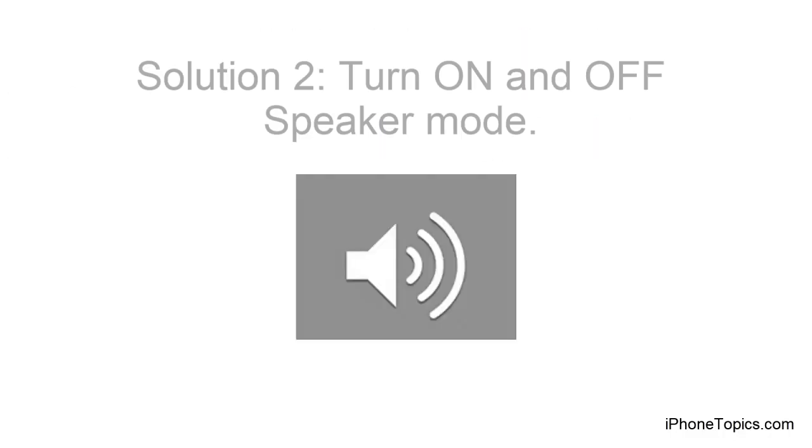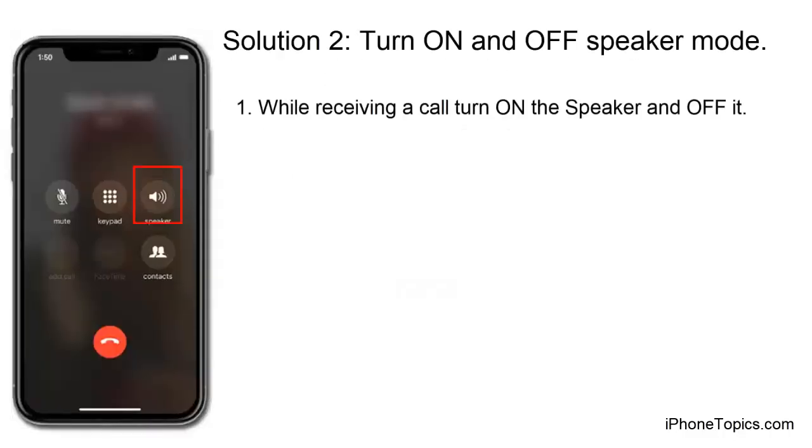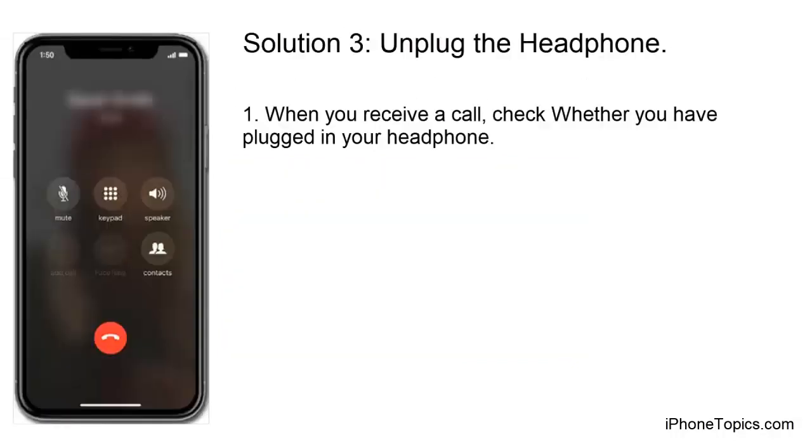Solution 2: Turn the speaker on and off. While receiving a call, turn the speaker on and then off. Repeat this process two or three times.